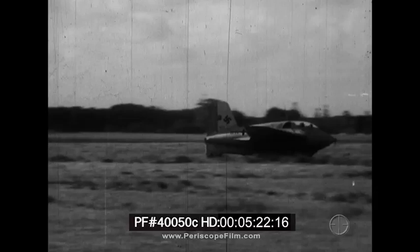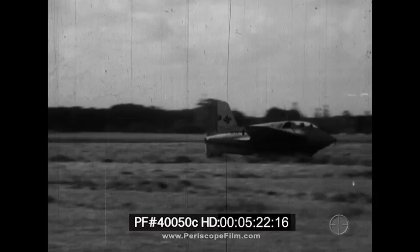Influenced by the design and performance of this aircraft, research and development on similar types of interceptors are now being conducted at our Muroc test base in California.